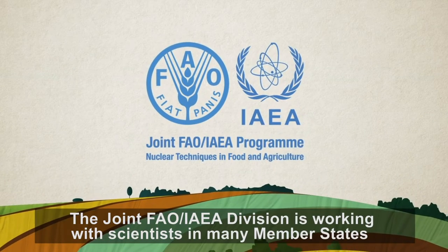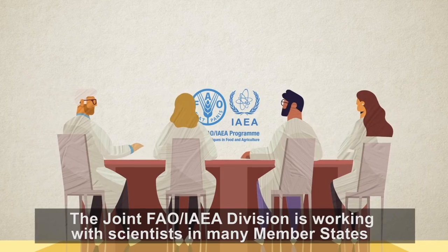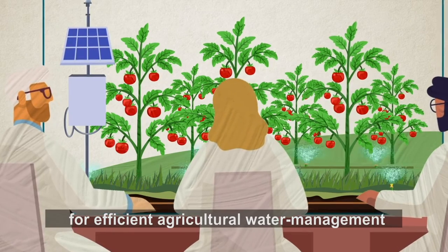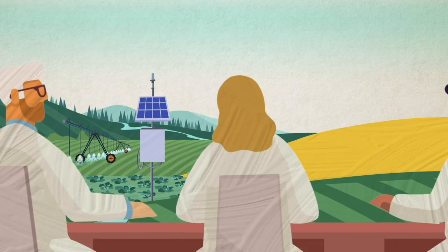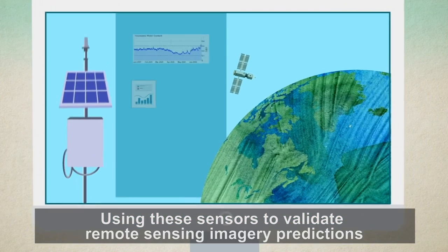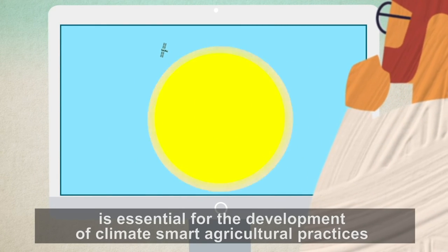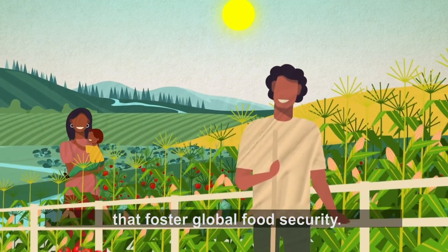The joint FAO-IAEA division is working with scientists in many member states to introduce the use of cosmic ray neutron sensors for efficient agricultural water management at both field and landscape levels. Using these sensors to validate remote sensing imagery predictions for irrigation and drought management is essential for the development of climate-smart agricultural practices that foster global food security.